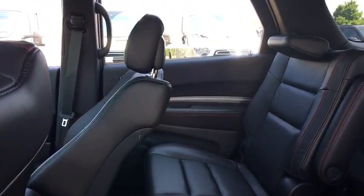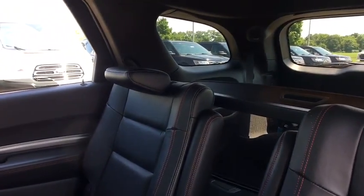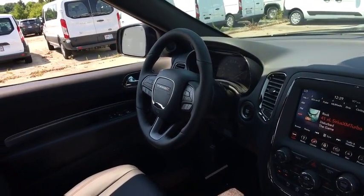Universal garage door opener, heated steering wheel, heated front seat, trip computer, compass, electronic stability control, fog light, power windows, security system, rear window defroster, overhead console.